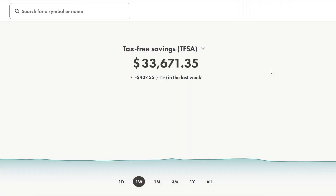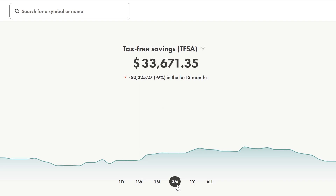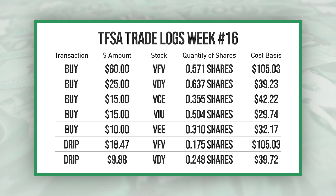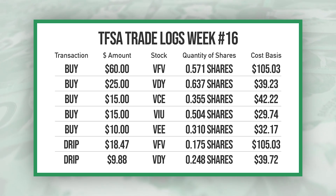Jumping into the TFSA for the week, it's currently sitting at $33,671.35 and it was down 1% on the week. Checking out the last month, it's down 4%, and on the three-month it is down 9%. I had quite a few transactions in the TFSA this week so this will be broken down into two slides.